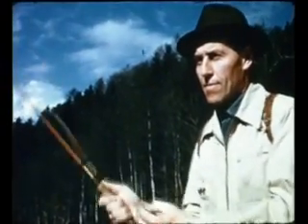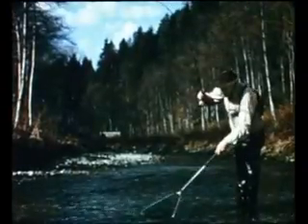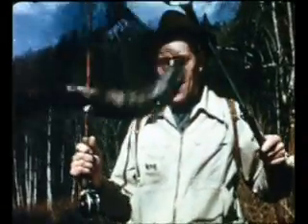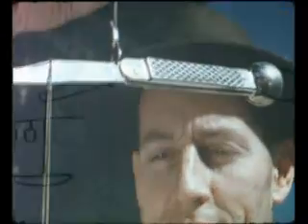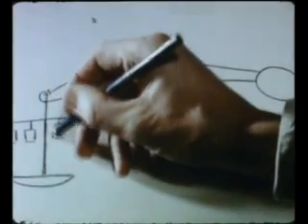This fisherman is Erhard Mettler — a good cast and a good catch, a two-pounder. But even when Erhard Mettler is not fishing, he can come up with a good catch.